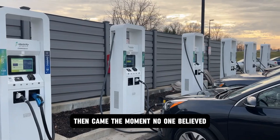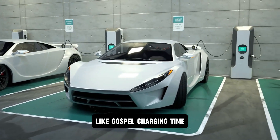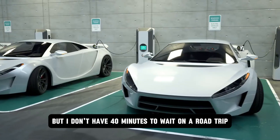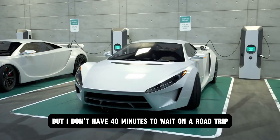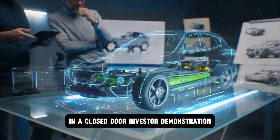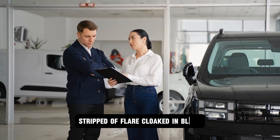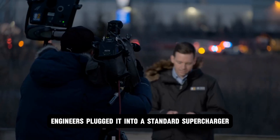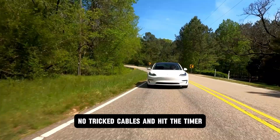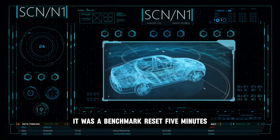Then came the moment no one believed — addressing the one fear every skeptic clung to like gospel: charging time. It was always the same debate: EVs are great, but I don't have 40 minutes to wait on a road trip. And just like that, that excuse shattered. In a closed-door investor demonstration, Tesla brought out a single Model 2 prototype — stripped bare, cloaked in black. Engineers plugged it into a standard supercharger. No experimental gear, no tricked cables. And hit the timer. What happened next wasn't a stunt. It was a benchmark reset.